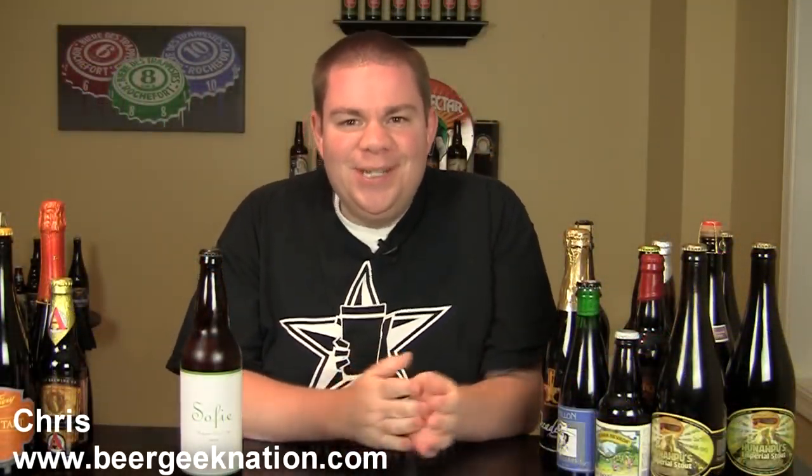Hey guys, what's up? Welcome back to Beer Geek Nation. I'm your host Chris. Thank you so much for joining me once again for another beer review, and today we're looking at another Goose Island beer.